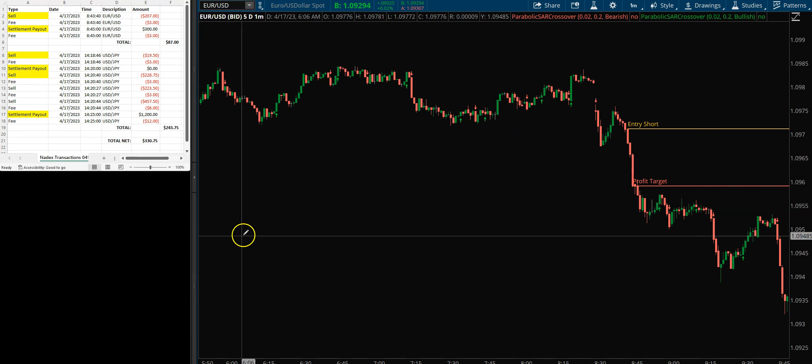So overall on Forex, we made $330.75. I didn't do any indices today — not because we didn't have setups, I just wasn't paying too much attention to that. I was really focused more on the stocks. We did trade a little bit of euro this morning; I didn't do anything in gold.